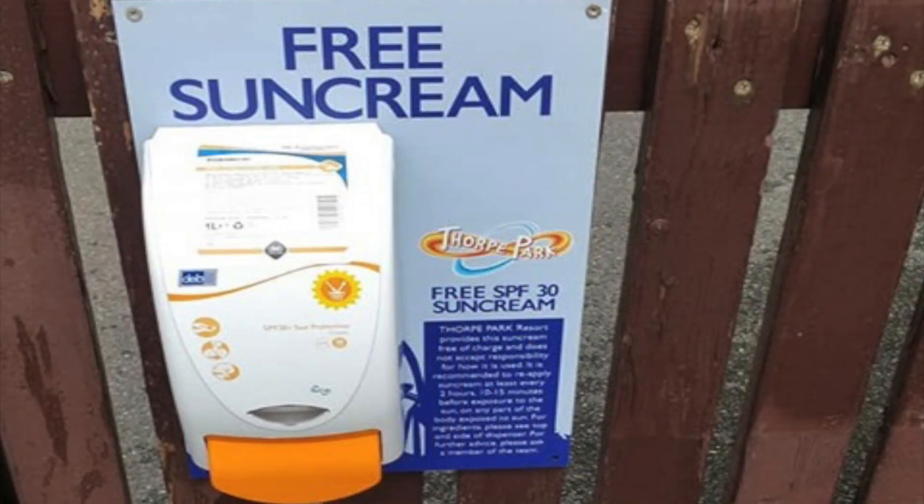The sun cream dispensers have also returned around the resort, which I'm very pleased about. They are an incredibly useful feature for those that may sometimes forget sun cream, or if the great British weather suddenly changes during the day. We've gone to the park in the morning when it's been pouring down with rain and then all of a sudden it's blistering sunshine in the afternoon.